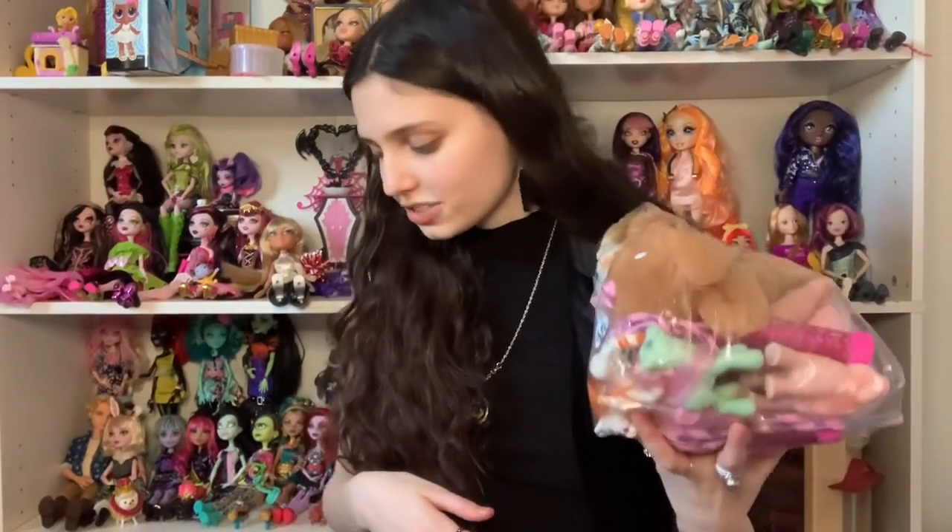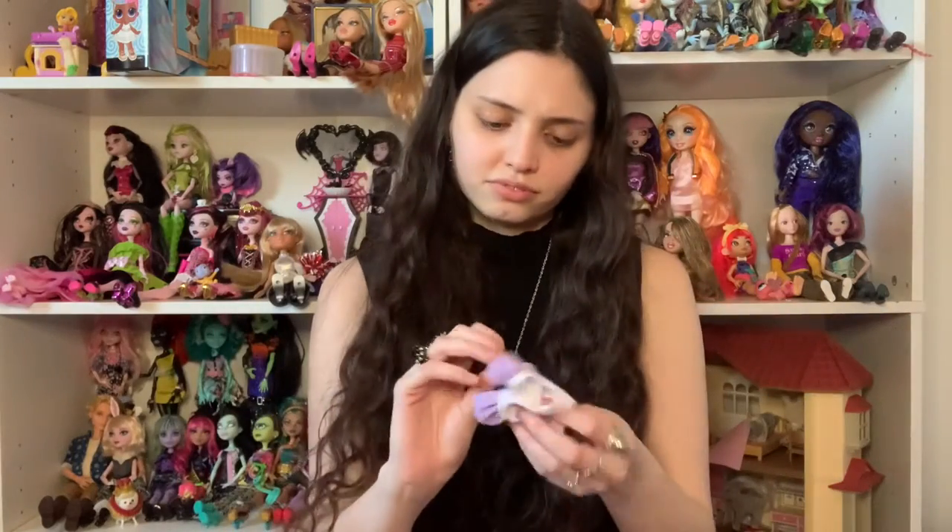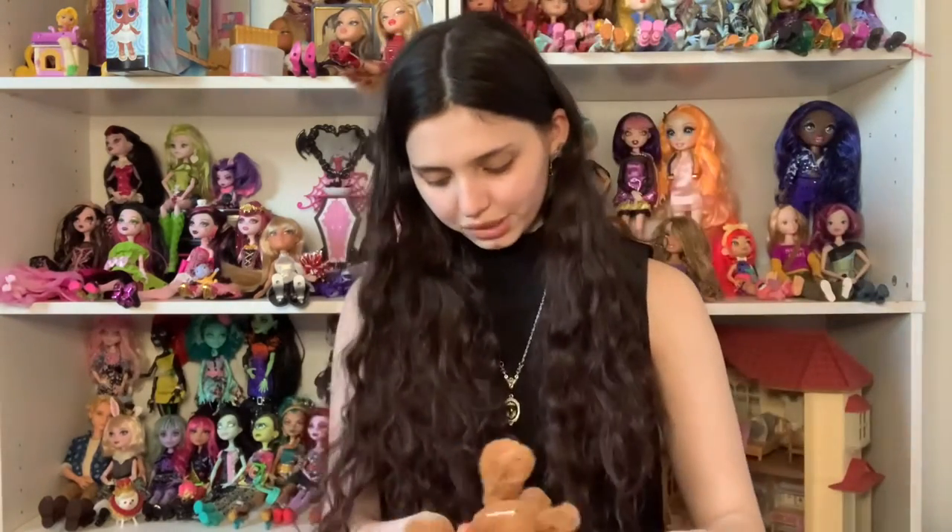I'd say that bag was worth it. Let's look at my last mystery bag. There's a Gen 1 baby My Little Pony — I think it's a baby, I could be wrong, but it's definitely Gen 1. It's a cutie! I've had a lot of luck with My Little Pony recently which I'm happy about.